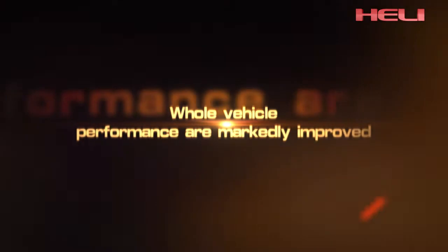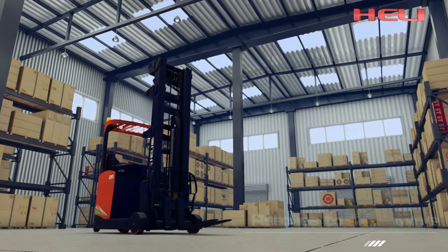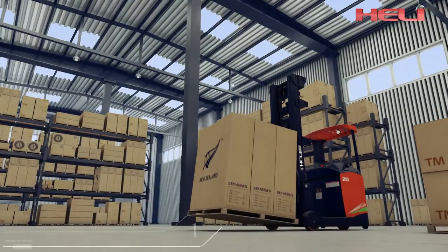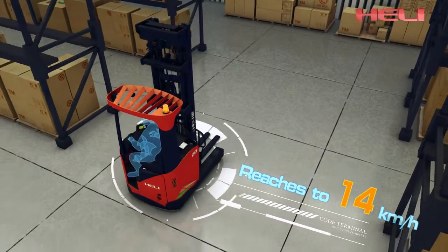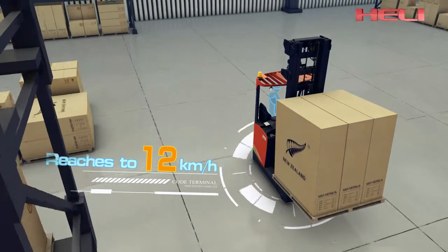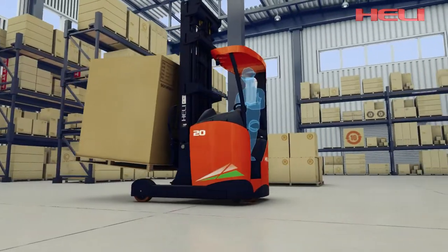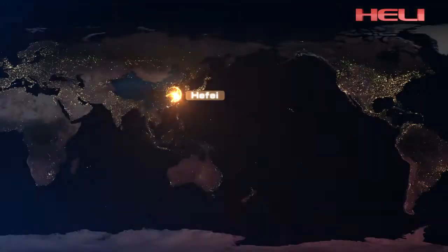Vehicle performance is markedly improved. No-load lifting speed reaches 550 millimeters per second; full-load lifting speed reaches 350 millimeters per second. No-load driving speed reaches 14 kilometers per hour; full-load driving speed reaches 12 kilometers per hour. Key performance indicators such as handling performance, lifting height, and driving performance are at the domestic leading and international advanced level.